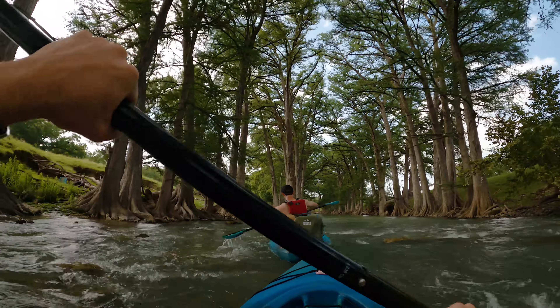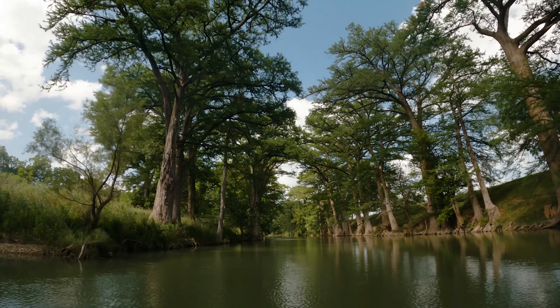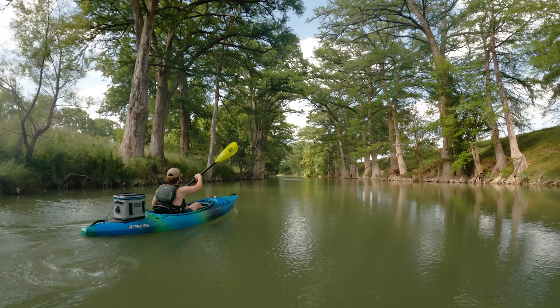All fueled up and ready to take on a pretty grueling section. It was quite a few miles between where we were and where we wanted to camp — or at least where we thought we were going to camp. More on that later.